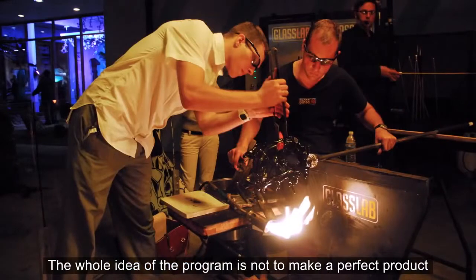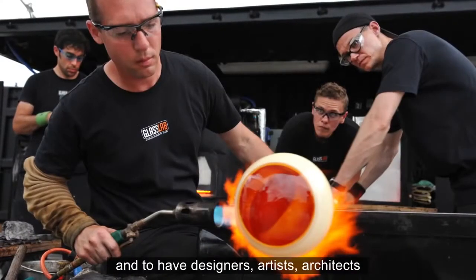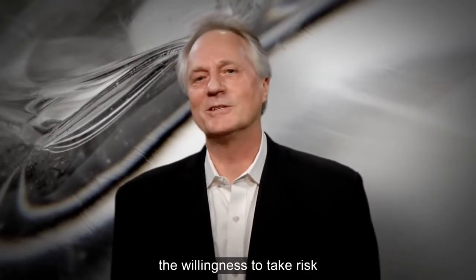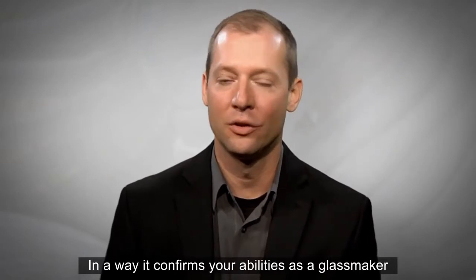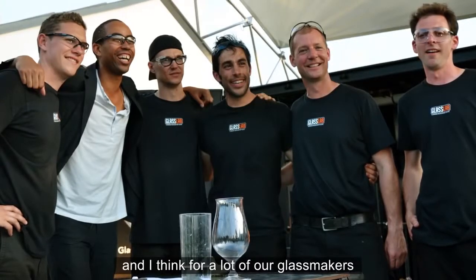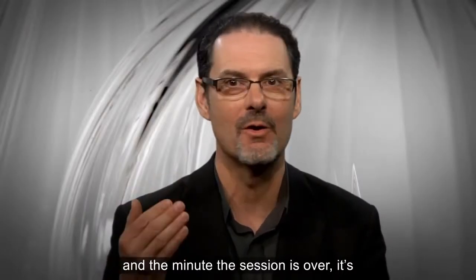The whole idea of the program is not to make a perfect product — it's really just to experiment with the material and see where you can go with it. Part of the desire of GlassLab is to push what glass can be and to have designers, artists, and architects be less conservative about the use of glass, to push it. That's what drives any particular art form forward: the experiment, the willingness to take risk, to go where no one's gone before. In a way it confirms your abilities as a glassmaker, because it pushes you in ways you don't push yourself. You're pushed by designers to create things that you may have considered impossible until you've tried it. The designer's right there, seeing how the design evolves, and through that process discovering what glass can do. And the minute the session's over, it's — when are we going to do this again?